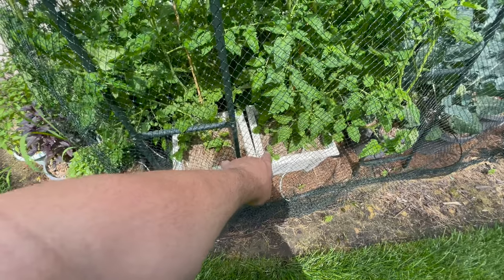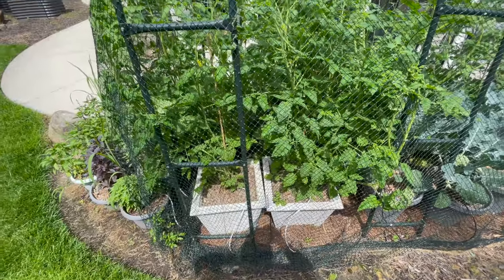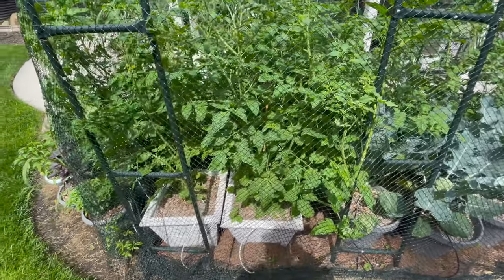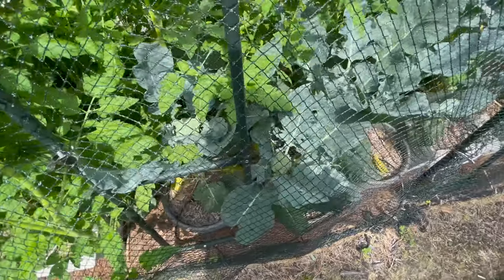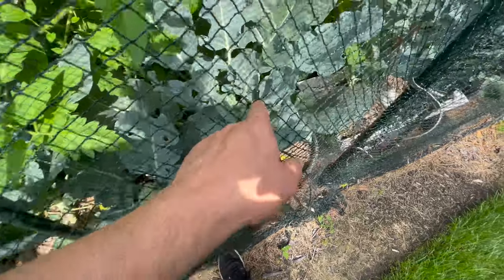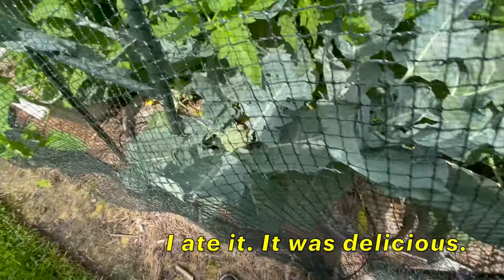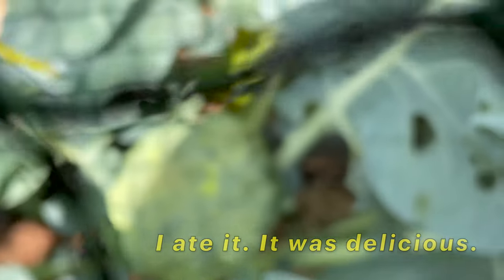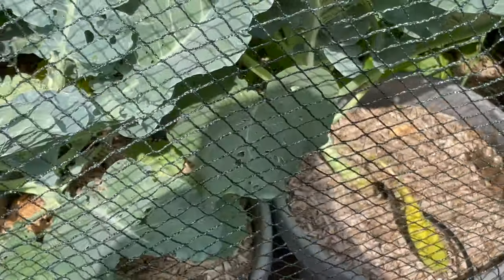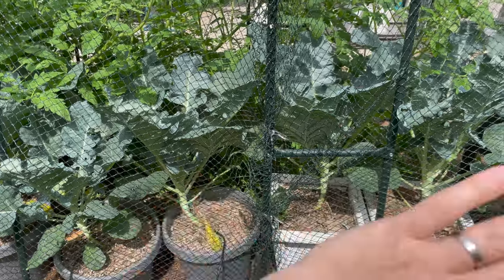Moving around here, there are two determinate tomatoes that have just sprouted to high heaven — huge, four feet. They were maybe two feet when I left, so we've got to make room for them. And here we have our broccoli — we've got some heads, probably already starting to rot, so all this is going to go. Not huge heads, but not terrible. I'll make one day of broccoli. That's five pots I'll have back and more room for the tomatoes.